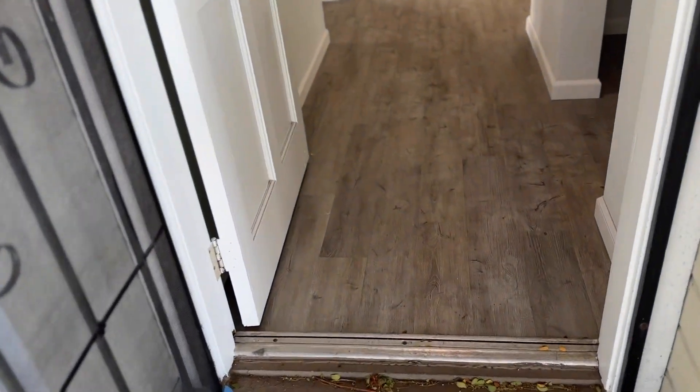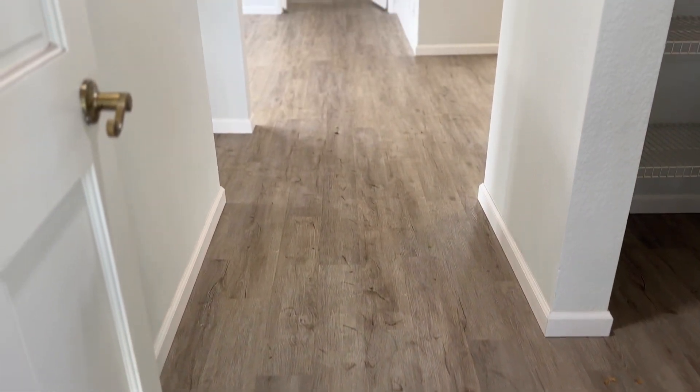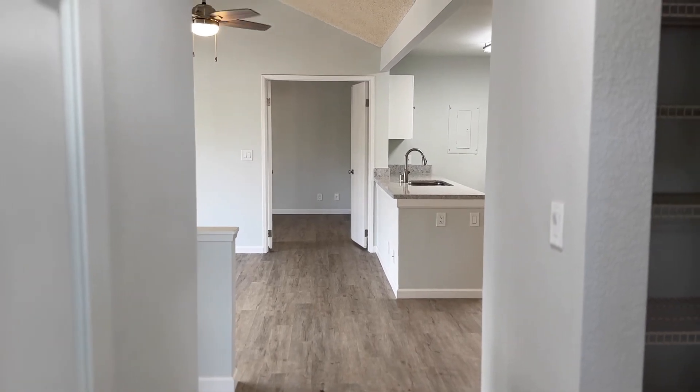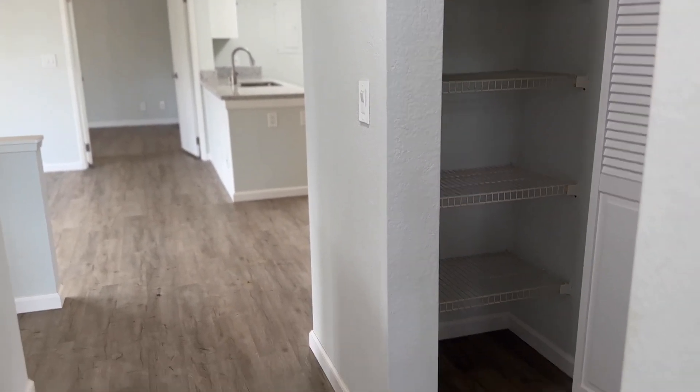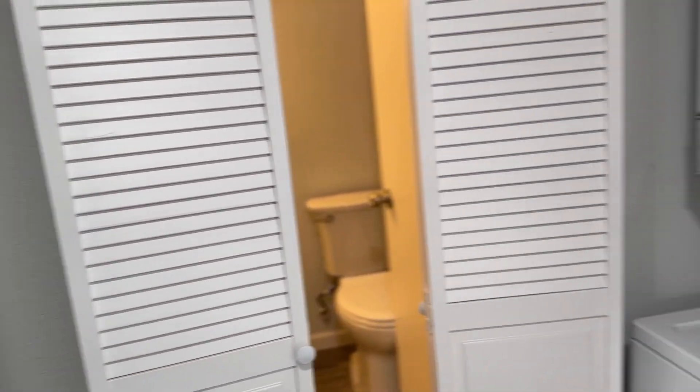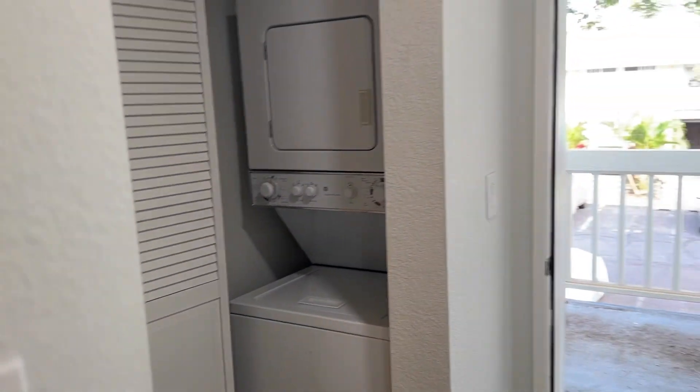The floors have been renovated here, so they have a nice laminate. As you enter, you see this first kind of corridor — you've got storage right there and a stack washer and dryer right next to that front door.